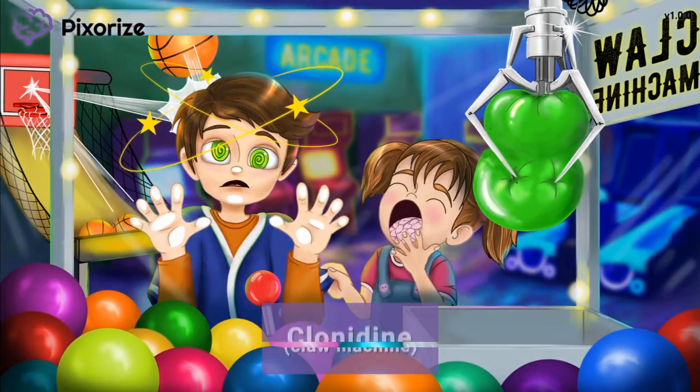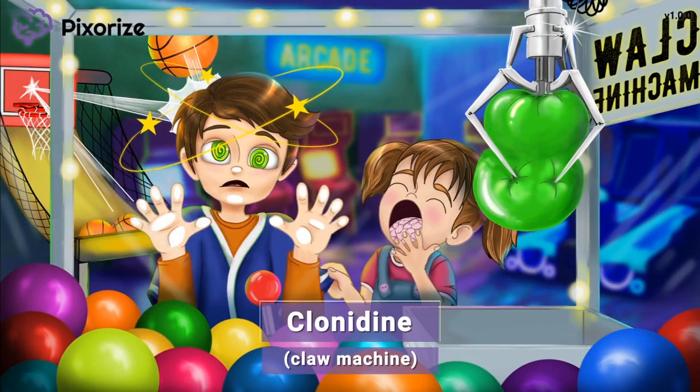Welcome to the arcade. We're here today with this boy who can't seem to step away from the claw machine. Claw machines are really common at arcades, and this boy has been at it for hours with little luck. You can use this claw machine as the symbol for clonidine, because clonidine and claw machine sound really similar.